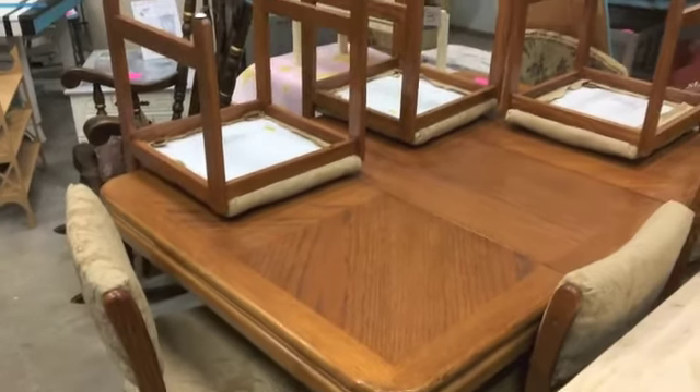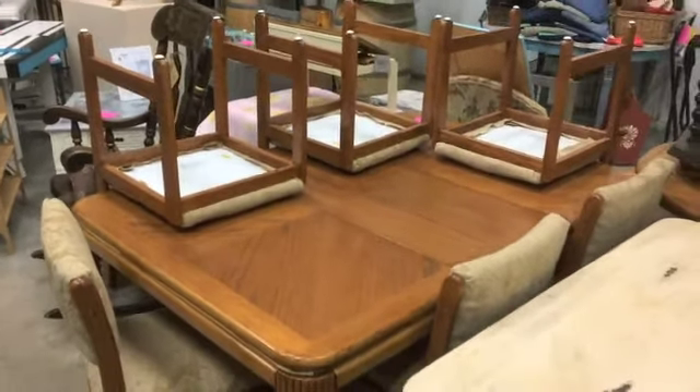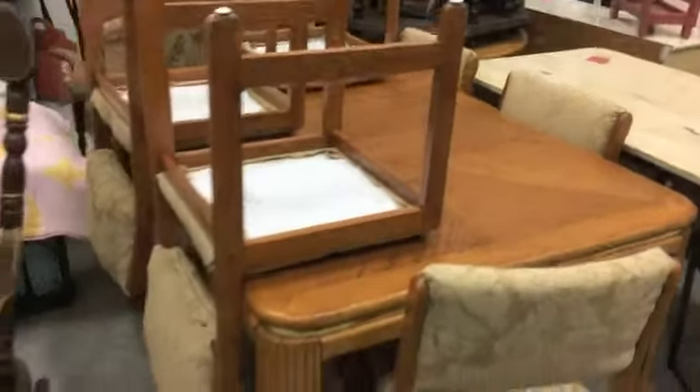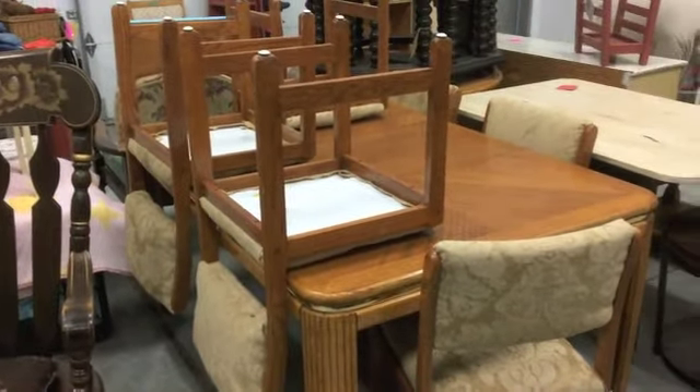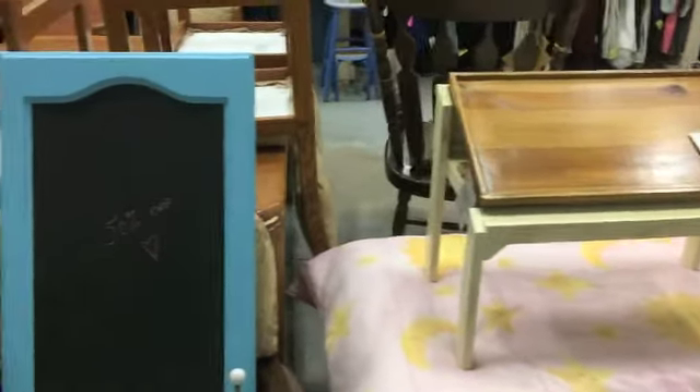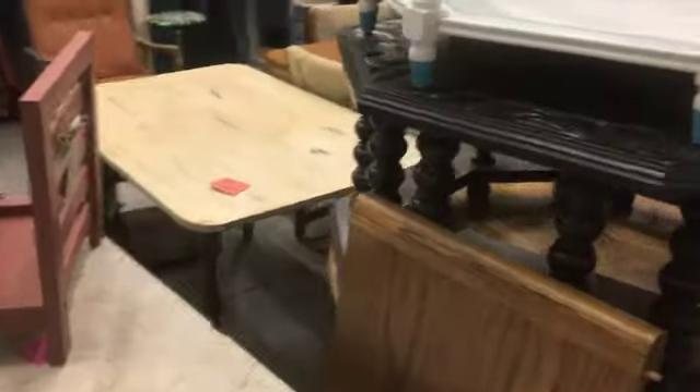We still have a few pieces on sale if people want to come and have a look — deep discounts. We've got a super deal of $40 for a table and six chairs. Where can you find a quality wood piece of furniture with new upholstery on the chairs? We've got several coffee tables available here. Quite a few pieces did move and we're delighted with the response.